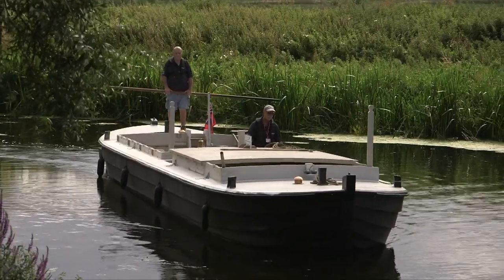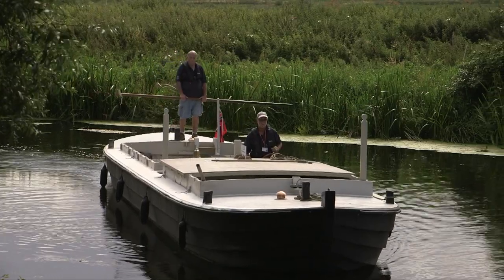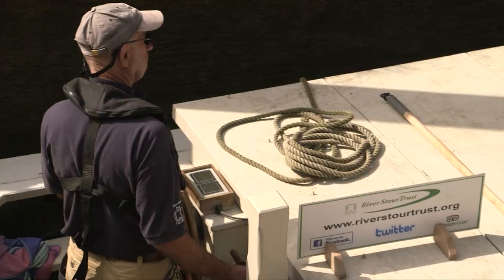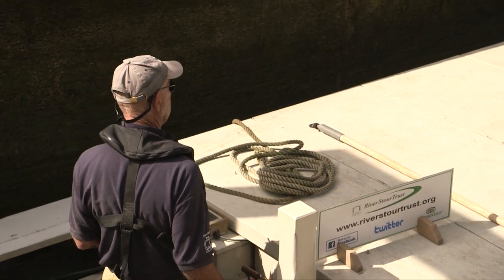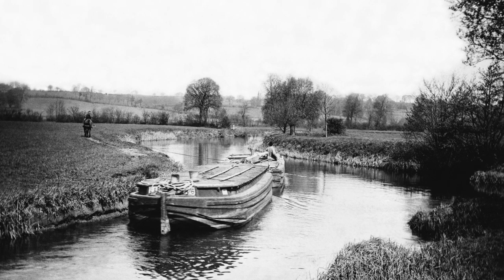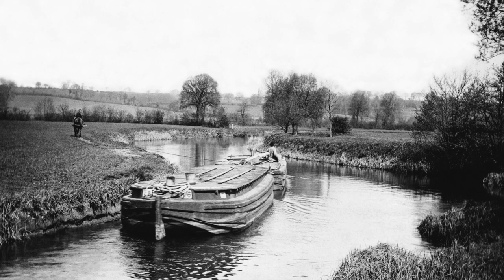The name 'lighter' infers that the boats would work out into the tideway and would unload or load bigger ships, thereby making them lighter. On normal canals they would be called barges, but this is a very primitive construction and it goes back probably to Saxon times in the way it's constructed.